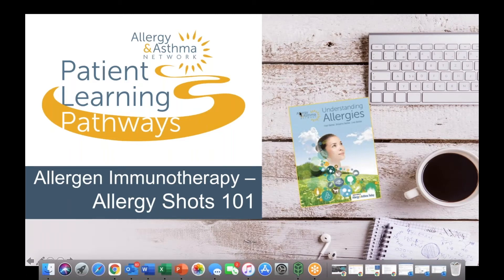Welcome to Allergy and Asthma Network's Patient Learning Pathways Program. Today's program takes a look at allergy shots as a part of allergen immunotherapy.